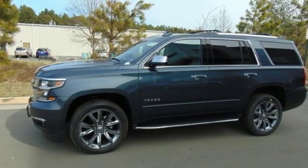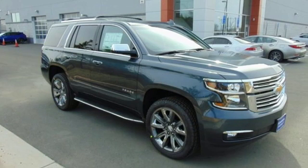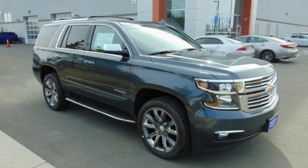Automatic transmission, hands-free liftgate, magnetic fluid filled shocks, and V8 engine. Stop in for a test drive and make it yours today.